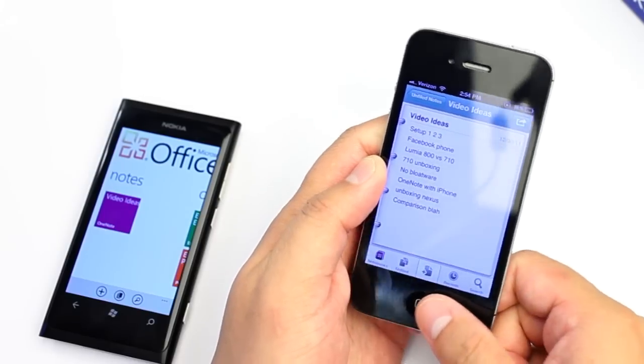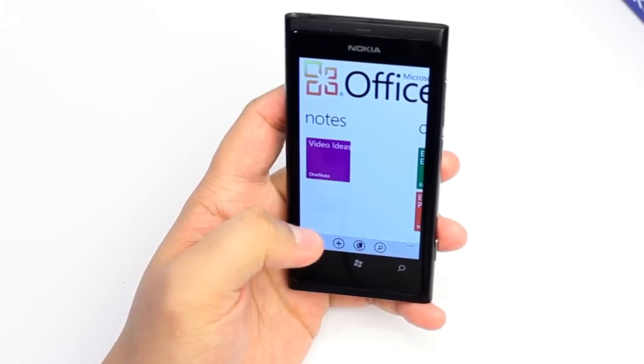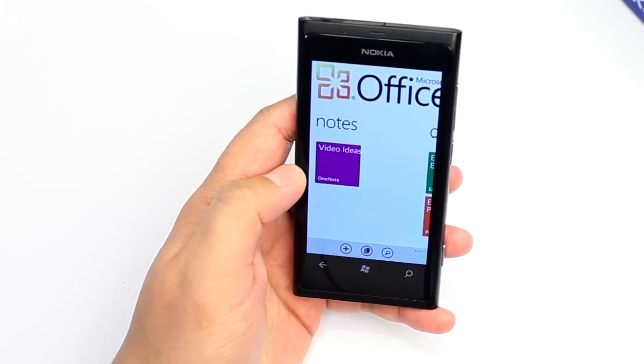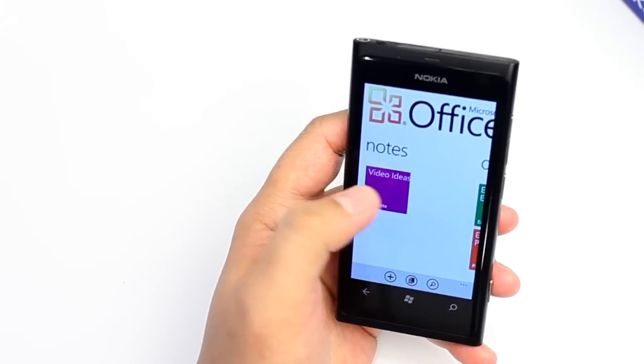This will also work if you go to office.live.com — you can access your notes there. So this is great because you can access your notes from any device. I'm not sure if Android has a OneNote application.